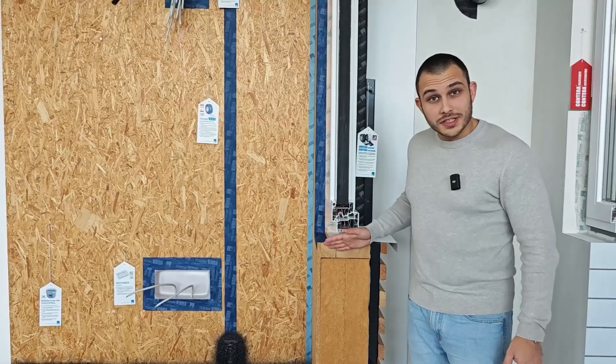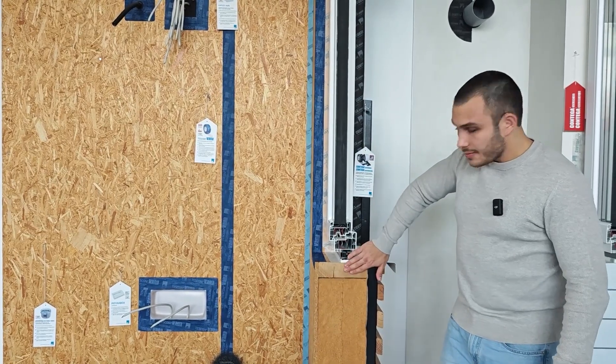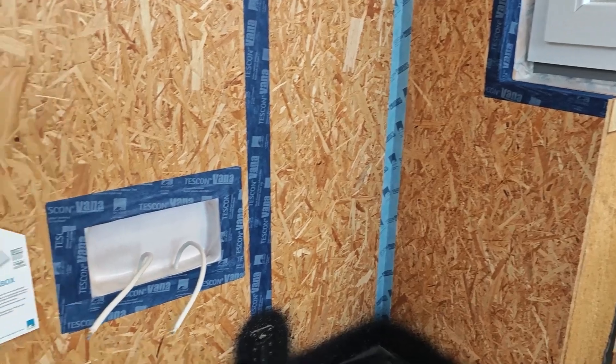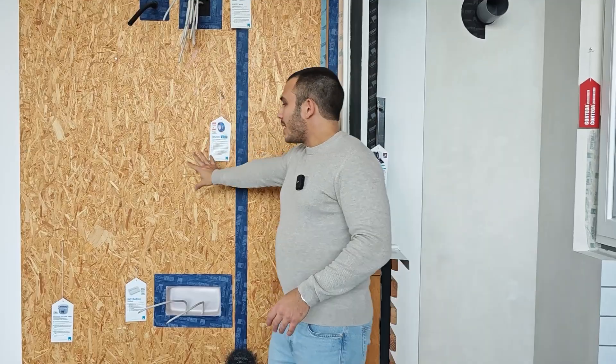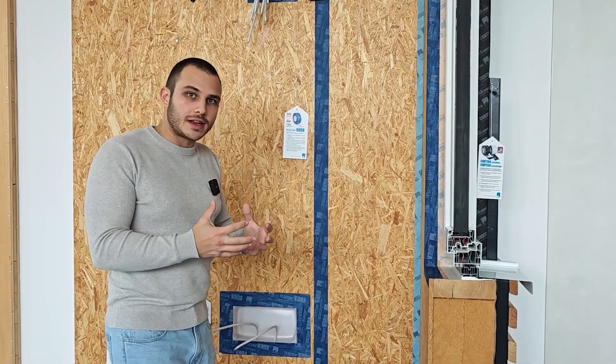Now let's see a standard timber frame structure with insulation inside and how the airtight layer is made. Here we have a timber frame structure with insulation inside — wood fiber insulation and timber — and in cool or warm temperate climates, the airtight layer should be on the inside. In this case, on the inside we have OSB. Depending on thickness and manufacturer, we have airtight OSB as our airtight layer. But there are penetrations and connections that also have to be made airtight.